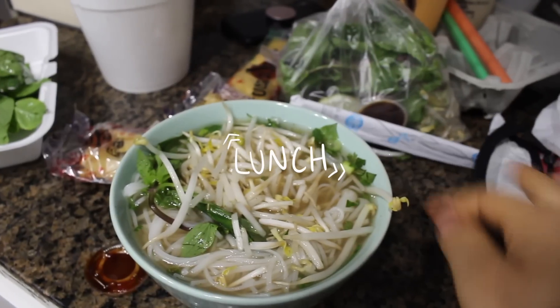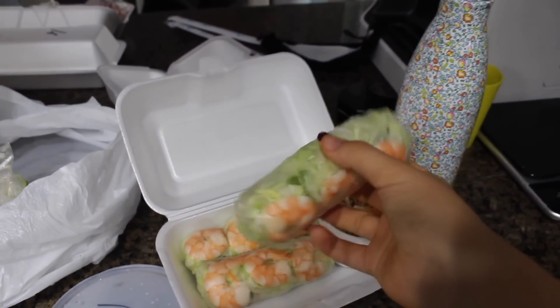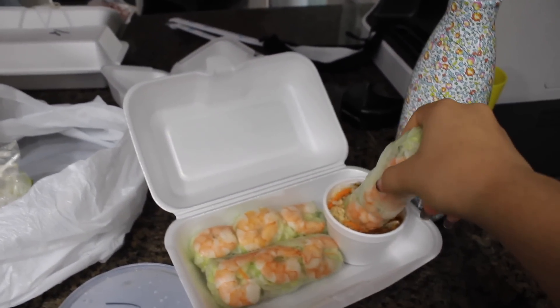I'm also having some jasmine green tea. We got pho to go — there's pho, boba, and also spring rolls. I love spring rolls so much.